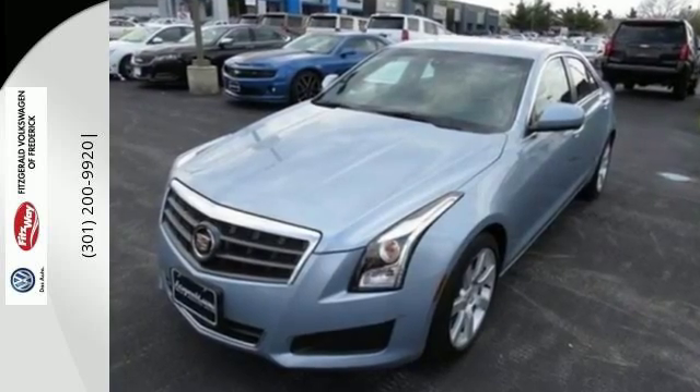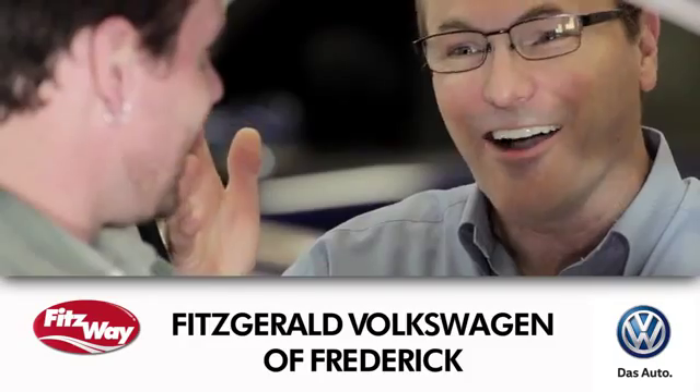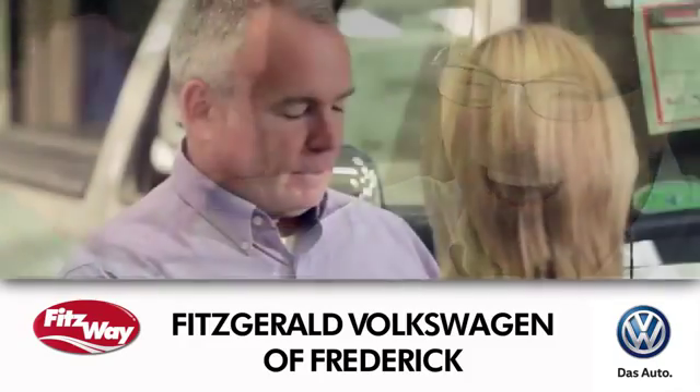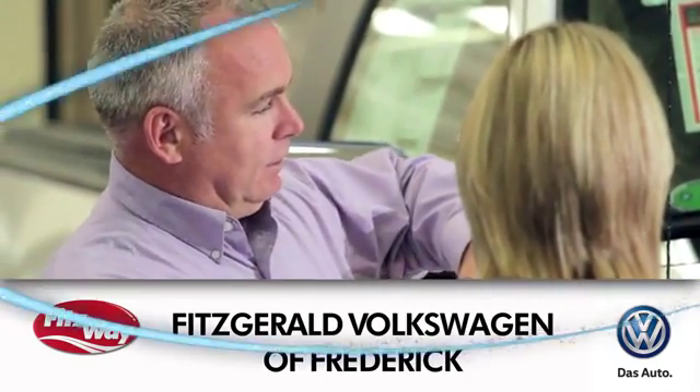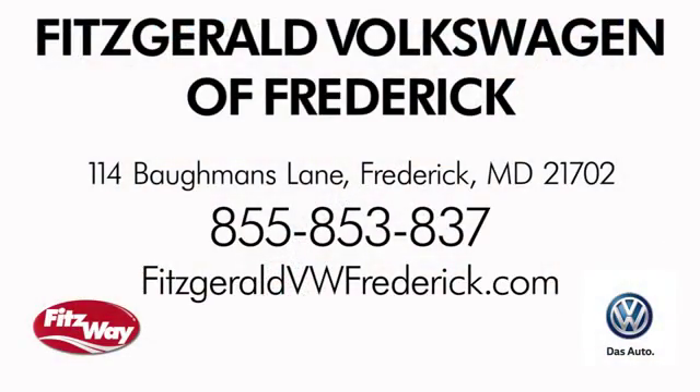Find out more when you come in today. Welcome to Fitzgerald Volkswagen of Frederick, where our business philosophy is to treat you the Fitz way. Experience it for yourself. We're conveniently located at 114 Baughmans Lane in Frederick, Maryland.